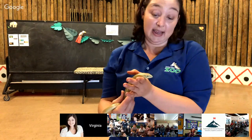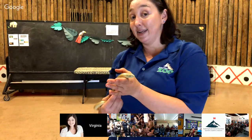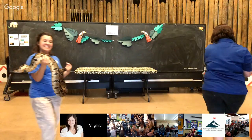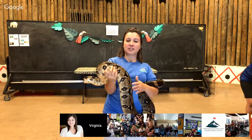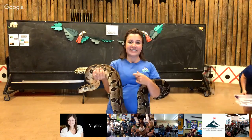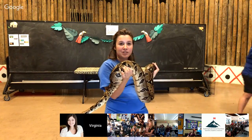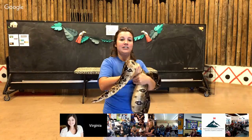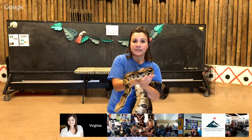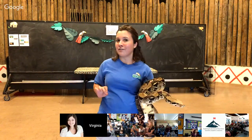Our next animal is actually a snake. This is Lernin. Lernin is a common boa — a true snake, not just pretending like Kirk our legless lizard was. Snakes are very unique in the reptile world. They are still reptiles: they still lay eggs, have scales, and are ectothermic or cold-blooded. Snakes smell with their tongues exclusively — there's no snake that doesn't smell with its tongue. Snakes also do not have ears at all. Even our two lizards had holes in the side of their heads for ears, but snakes have no ears.